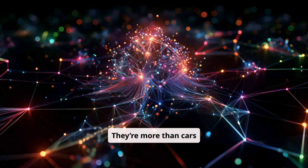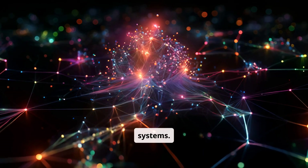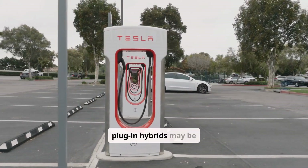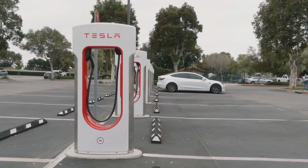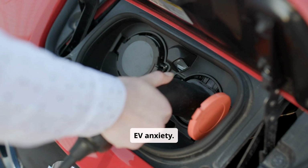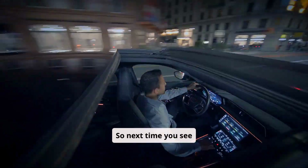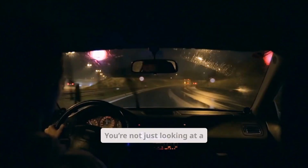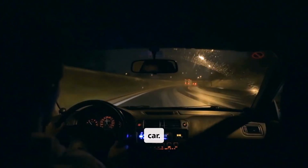They're more than cars — they're intelligent energy systems. And as the industry shifts toward full electrification, plug-in hybrids may be the perfect on-ramp. They give you the EV experience without the EV anxiety. So next time you see one parked in a driveway or silently rolling through traffic, remember: you're not just looking at a car. You're looking at the future, in transition.